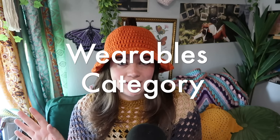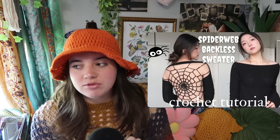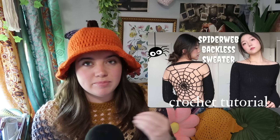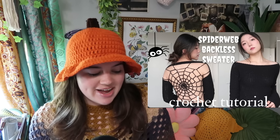Let's jump into our first category: wearables. For our wearable category, we have these really cute candy corn earrings. We have this spiderweb backless sweater — I thought it was really cool. This is one of the first projects I've seen that was spiderwebbing but also backless, because most of the spiderweb stuff I saw is just all spiderweb. I like this because it's kind of like you can't tell in the front until you turn around.